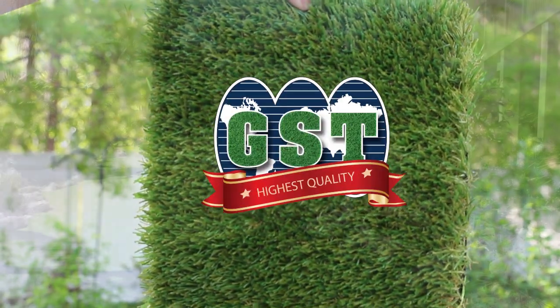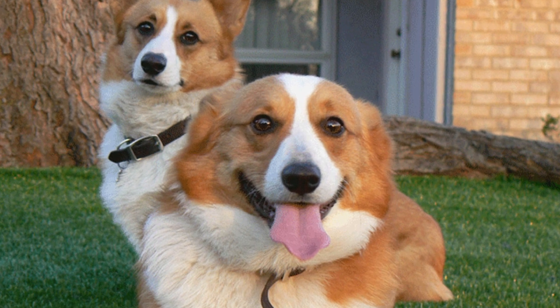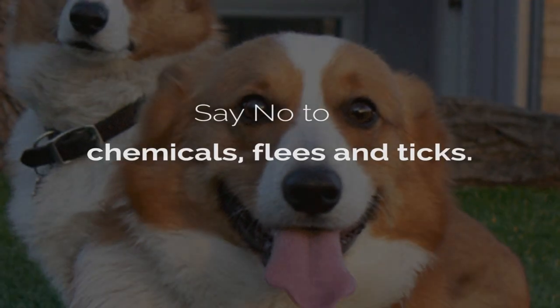PetTurf is the perfect solution to keep your yard green all year long and your small buddies happy and safe. Say goodbye to mowing, watering, and fertilizing. Say no to chemicals, fleas, and ticks.